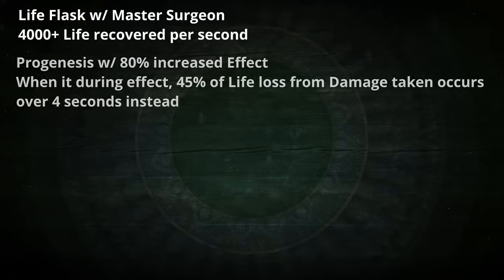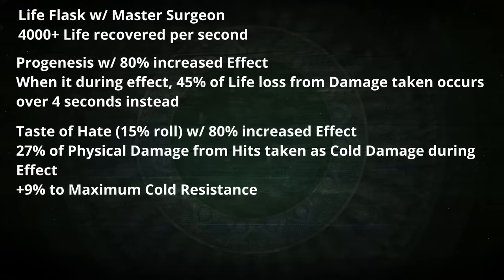Progenesis with 80% increased flask effect will prevent 45% of incoming hit damage, which is lost as life loss over the following four seconds. When you combine that with the insane recovery from your life flask, you're going to be very durable. Add in a 15% roll on Taste of Hate, which will be improved to 27% of physical damage from hits taken as cold damage, whilst also providing plus 9% to maximum cold resistance since it's a sapphire flask. In this type of setup where you make use of several unique flasks whilst also maximising the potential of the life recovery from flasks modifier, the Tides of Time really shines — and Progenesis and Taste of Hate are not the only unique flasks you can use for this purpose.